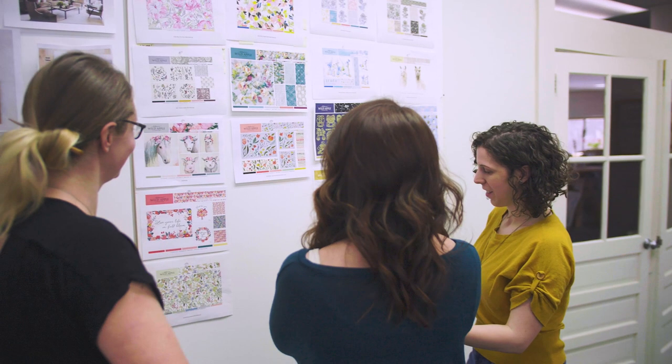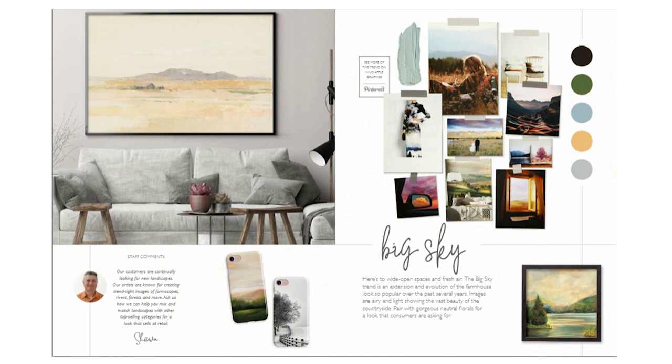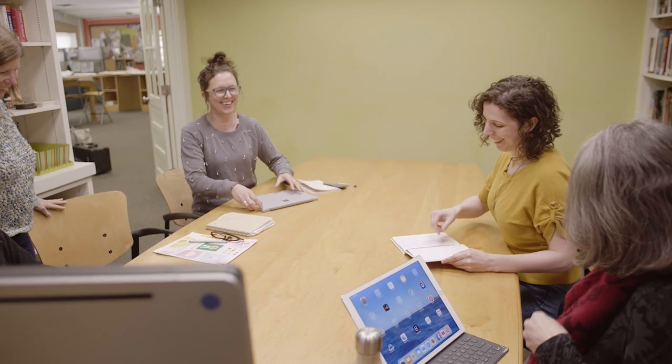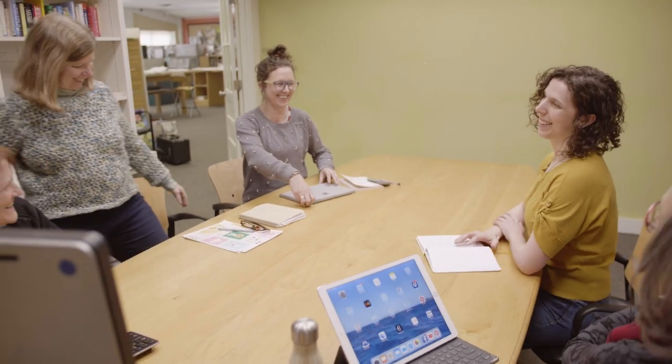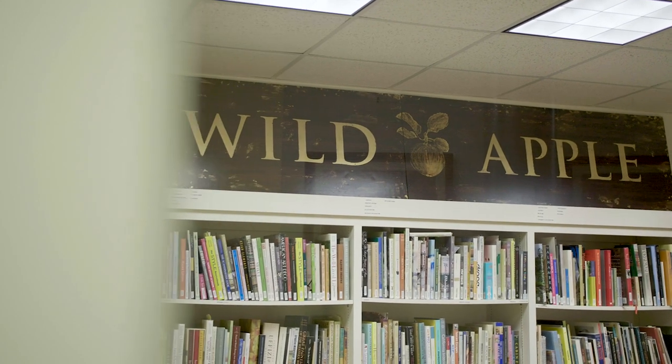Many of our customers find it challenging to keep up with the constantly changing trends in home decor. And even if they know the trends, it's hard to find enough artwork to address them. At Wild Apple, we're constantly watching trends — it's in our blood.